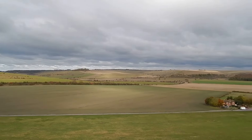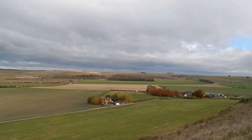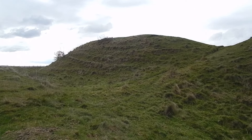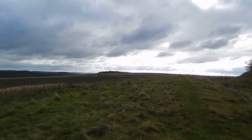Great views over to the left. It's quite windy.